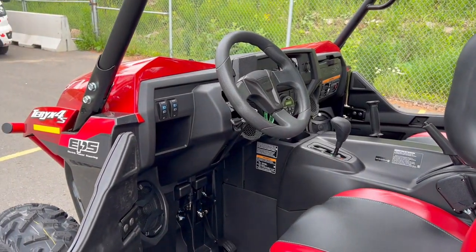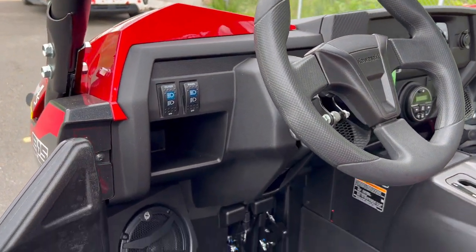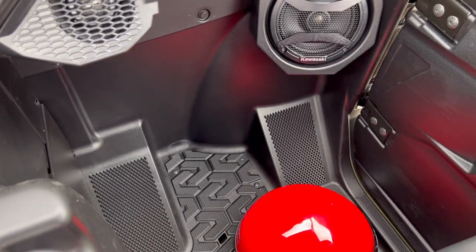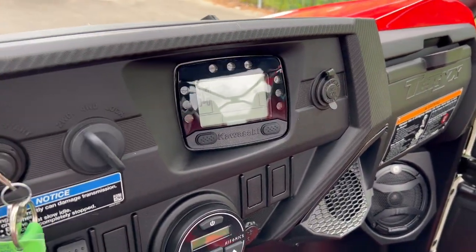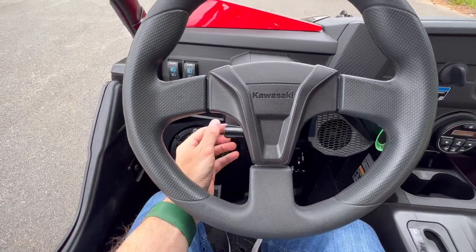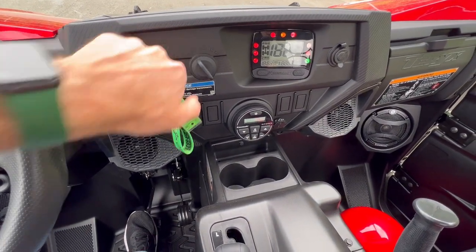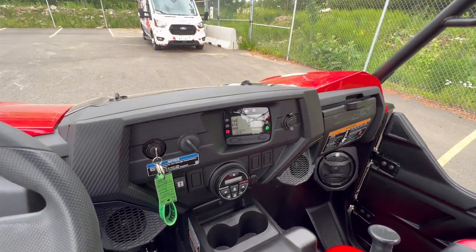This being the top-of-the-line model, you have the really nice stereo system with extra speakers. Looking at what's in common with all trim levels: there's a dead pedal here, pedals for the driver, and a double dead pedal on the passenger side. You've got a comfortable seating position for the passenger. Speakers everywhere, a glove box, and a simple but reliable display we'll talk about in a second. There is a tilt and telescopic steering wheel — it's a two-handed job to adjust it, so we'll leave that and turn the key on.